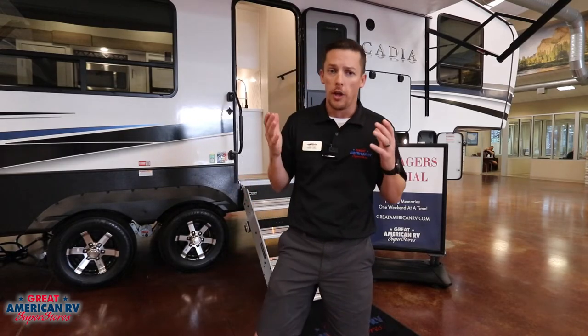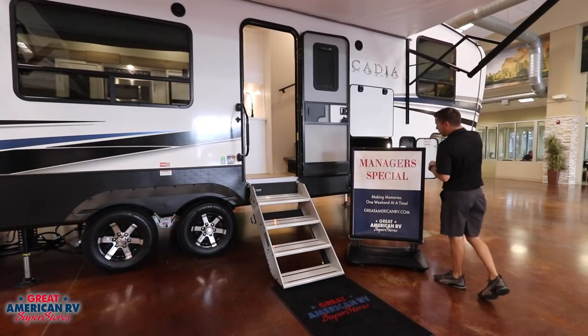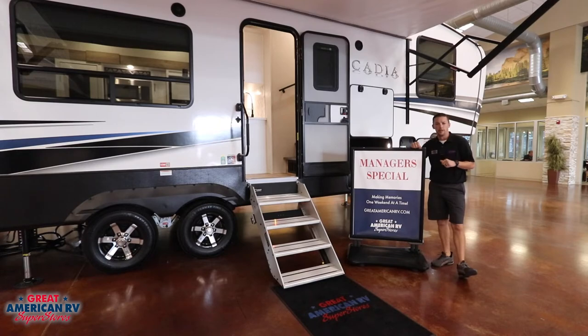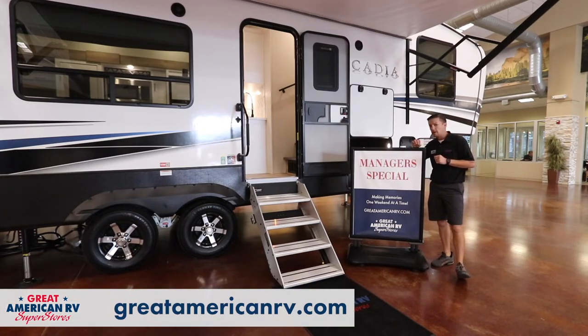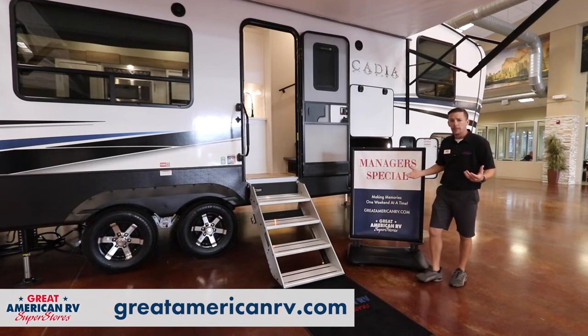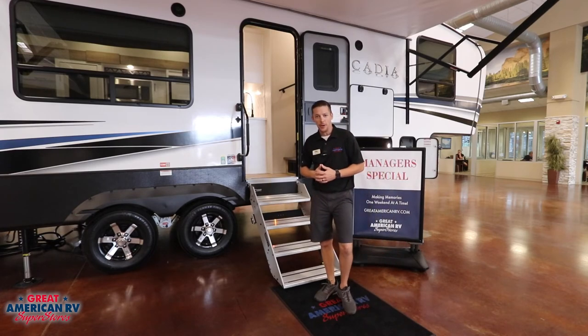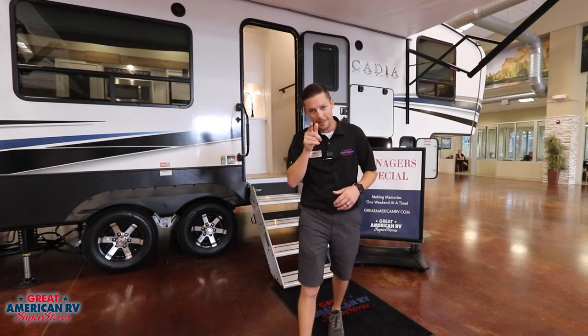The Arcadia is also backed with a three-year structural warranty and a one-year limited warranty. This 2022 3250 RL by Keystone is on special here at Great American RV, so go to our website, greatamericanrv.com, click on the specials tab, and you can see some additional features that we might not have mentioned today. Don't miss your opportunity to come see us here at Great American RV, where we're making memories one weekend at a time.